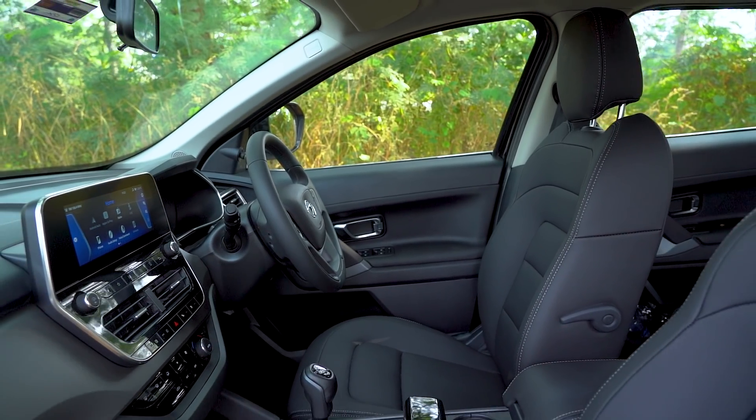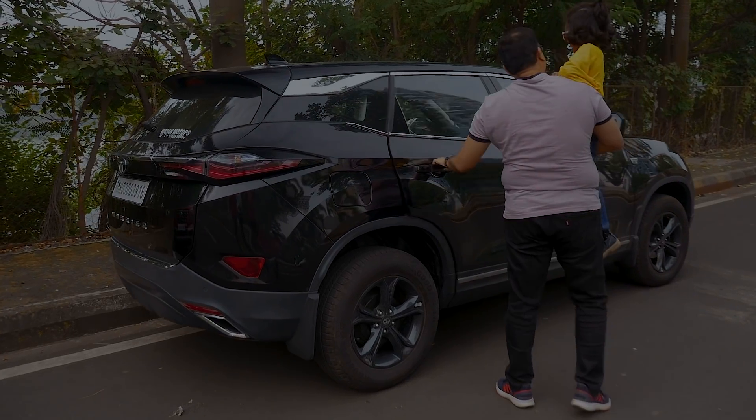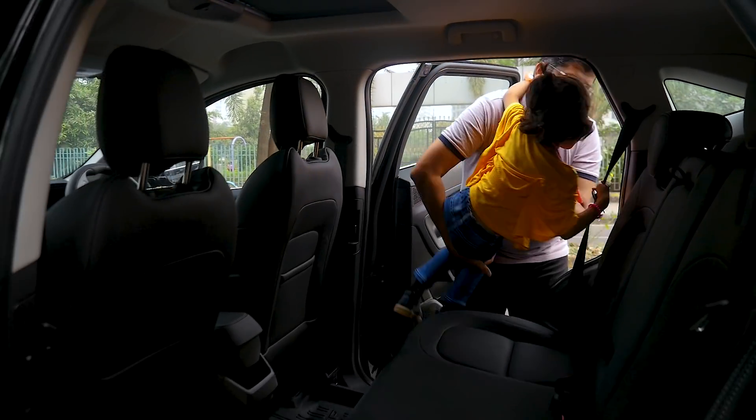The best part is that even though it is a spacious SUV, it is so easy to drive. And most importantly, my daughter loves how big the rear seat is.